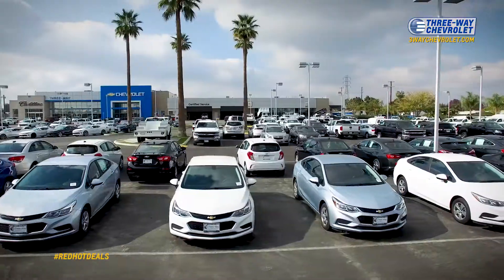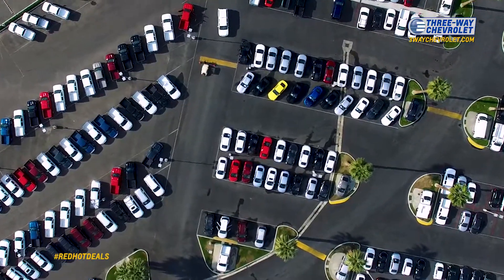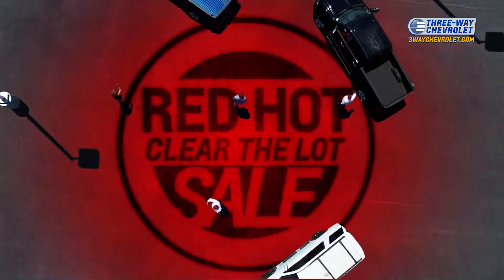At 3-Way Chevrolet, the lot is packed full with hundreds of new Chevys, and it needs to be cleared. It's the Red Hot Clear the Lot Sale.